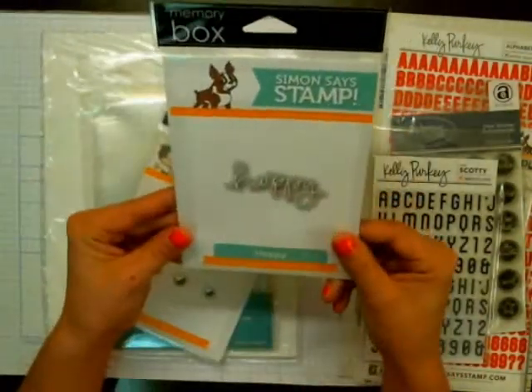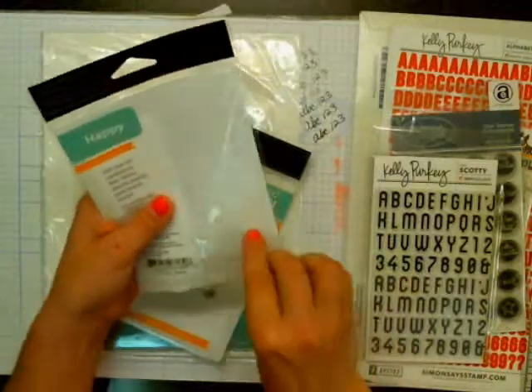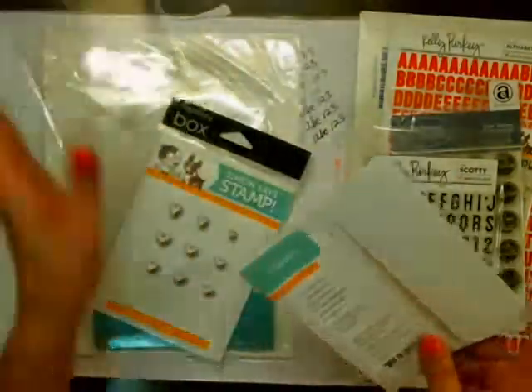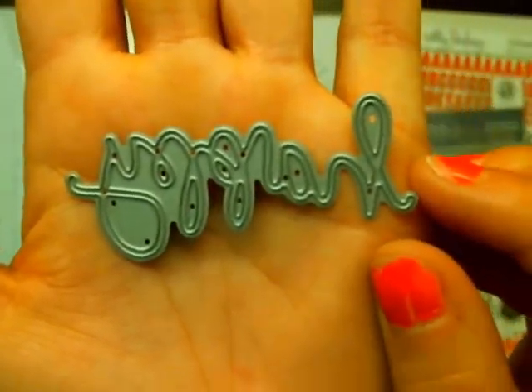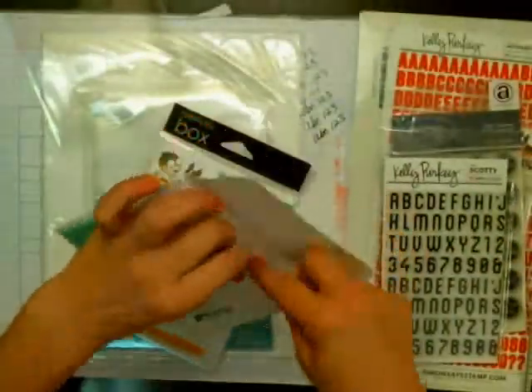I got this happy die cut piece. I'm just going to open it so I can show you. I've seen this on lots of Christina Warner's videos, so I'm so excited about this. You can see it's a very intricate cut. I think that would be fun for birthday cards, anniversary, or anything like that — it's just so cute.